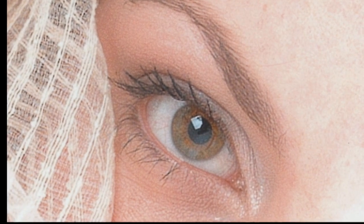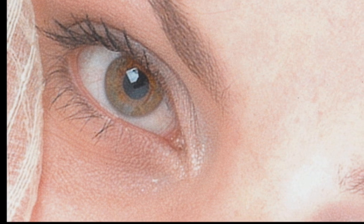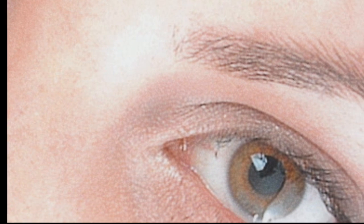Aniridia basically means I don't have a fully formed iris in my eye. The iris is the coloured ring around the pupil, which is what people refer to when they say they have green eyes or blue eyes or whatever. So I don't have an eye colour particularly, unless you want to call it black.